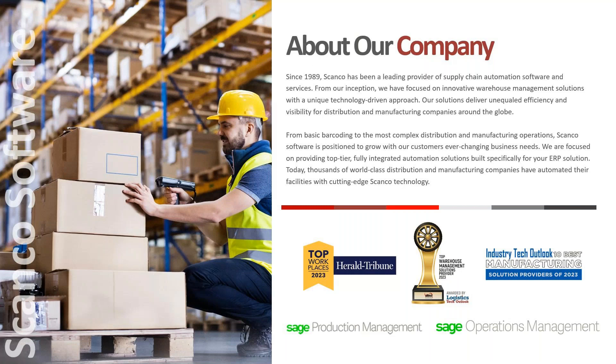A little bit about Scanko. We've been a leading provider of supply chain automation software for over 30 years. Our solutions have delivered unequaled efficiency and visibility for manufacturers and distributors worldwide, ranging from simple barcoding to complex distribution and manufacturing operations. Our goal is to lead the industry with innovation and provide top-tier, fully integrated automation specifically for your ERP system. Scanko Procurement Automation is the latest member of the Scanko solution family.